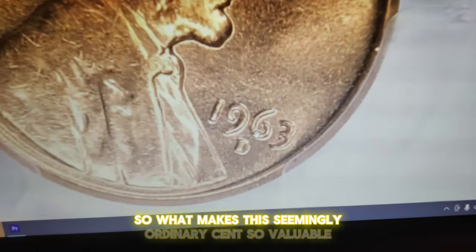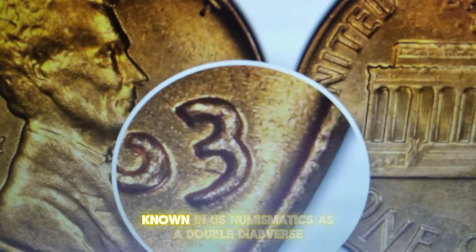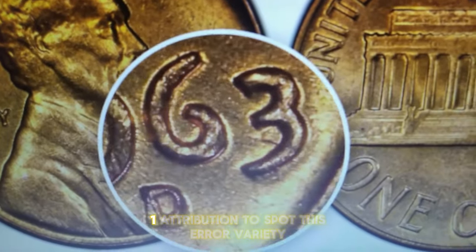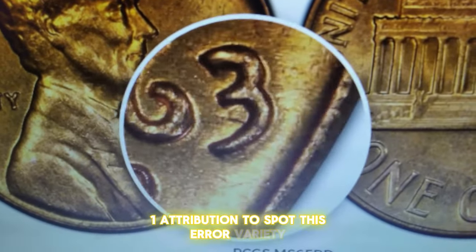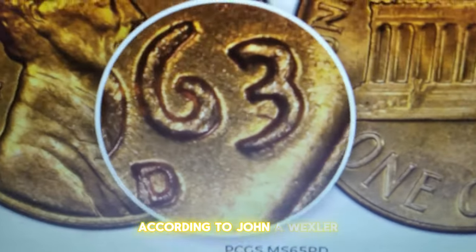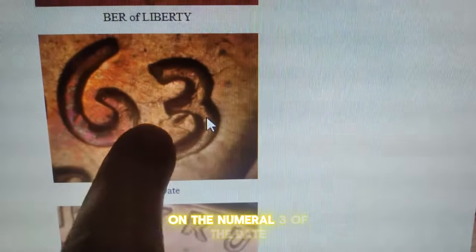What makes this seemingly ordinary cent so valuable? It's a rare error cent, known in U.S. numismatics as a double-die obverse with an FS-101 attribution. To spot this error variety, you'll need a strong magnifying glass. According to John A. Wexler, a noticeable spread towards the south is evident on the numeral 3 of the date.